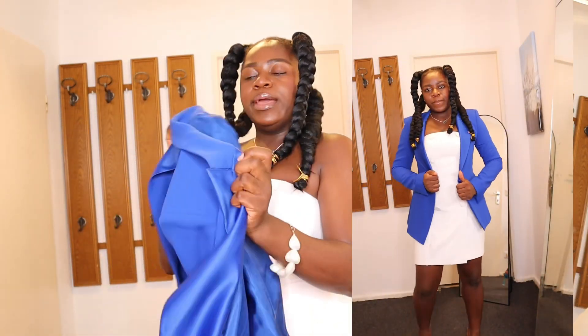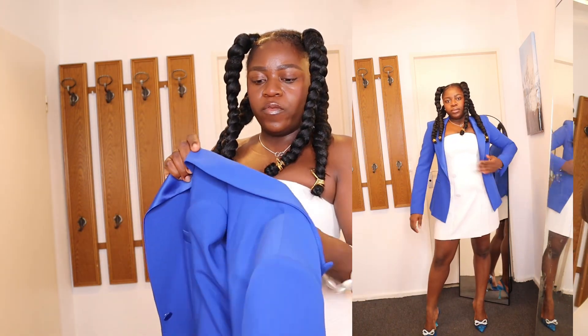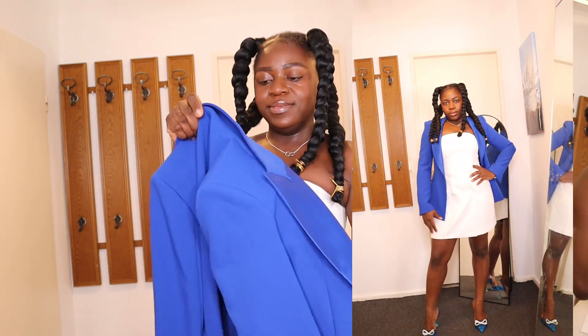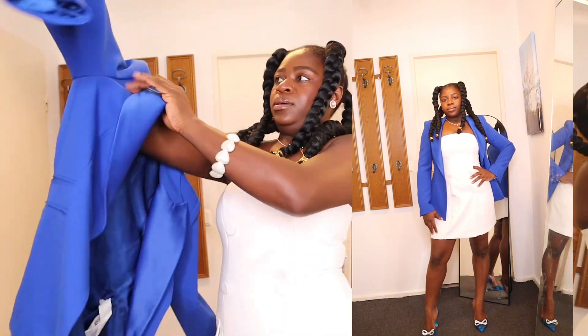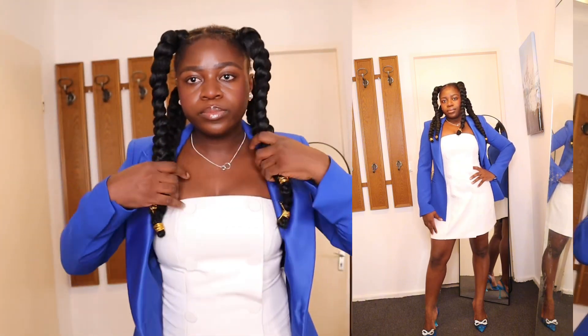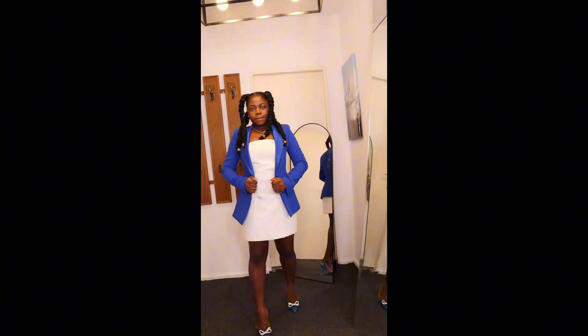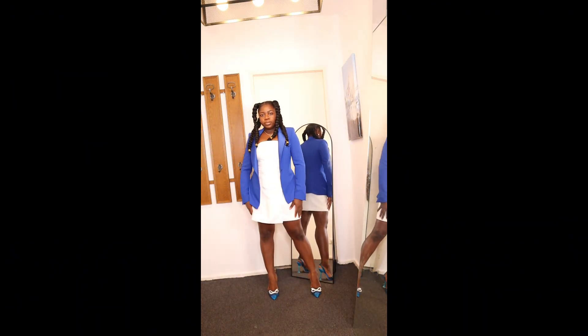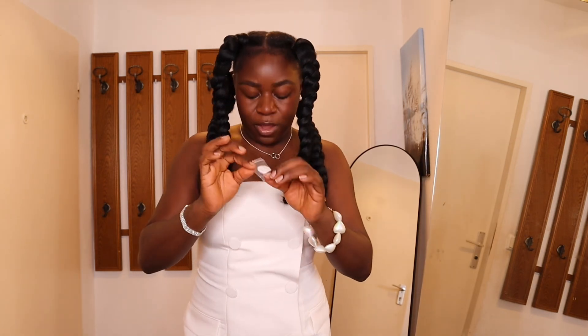I decided to wear this jacket I got from Zara over three or four years ago. It's actually a set but I chose to wear it over this mini, and here it is — I think it looks super cute. I loved how it fits perfectly. If you don't want to show a lot of skin, a blazer is a good way to go about it. And it comes with an extra button, so if you lose one you have a replacement.